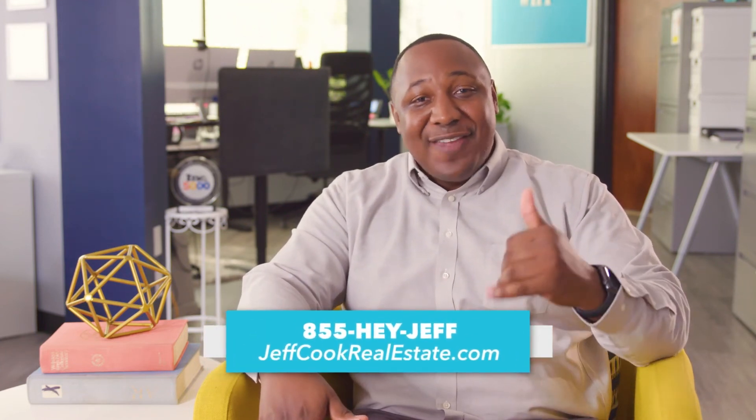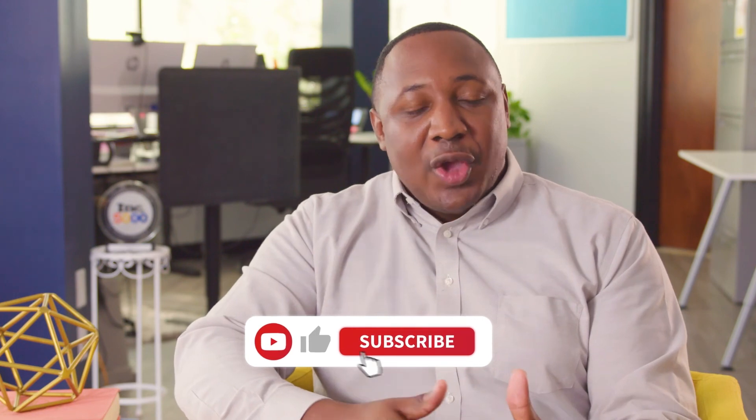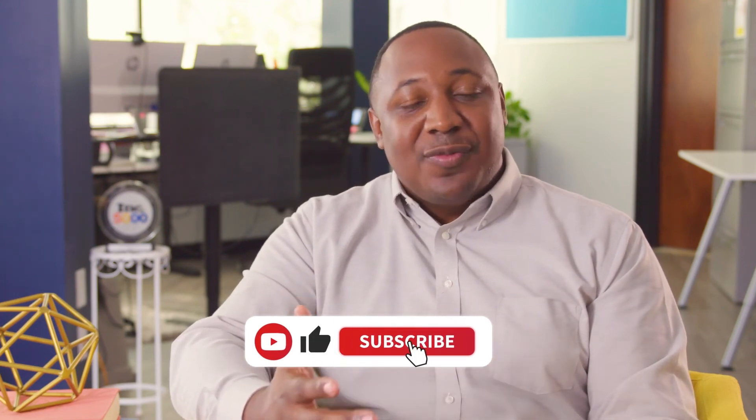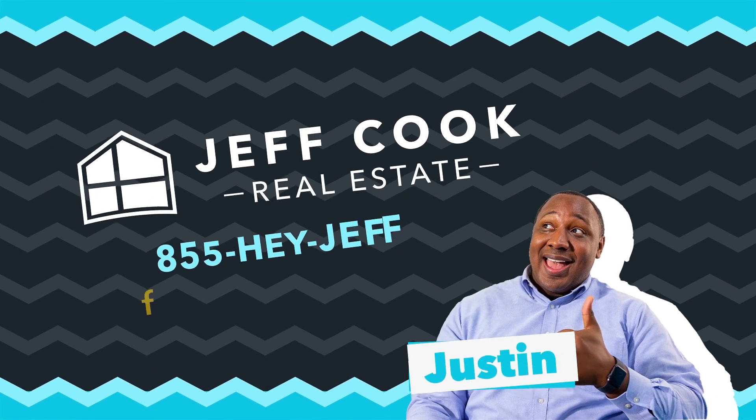One way to make this whole process easier is to work with a real estate pro, and our team here at Jeff Cook Real Estate would love to help you out. All you have to do is give us a call at 855-HEY-JEFF. We love to break down everything for you. Be sure to subscribe to the channel — we know real estate can be overwhelming, but we've boiled it all down to short, simple videos just like this one. Subscribe and we'll see you next time.